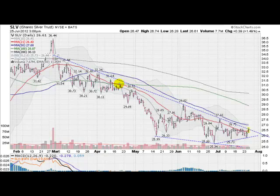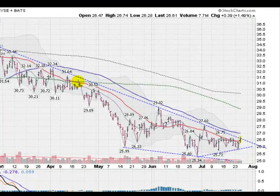Hi, I'm Mark Gordon with GoldenTicker.com on Wednesday, July 25, 2012 with a silver forecast. This is the SLV, the silver ETF, up about 1.5% today.